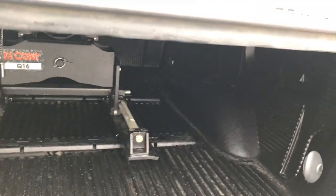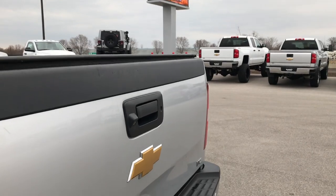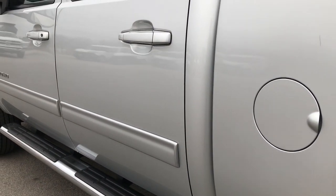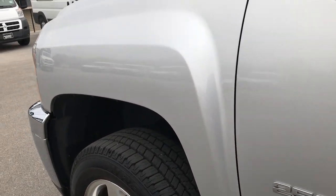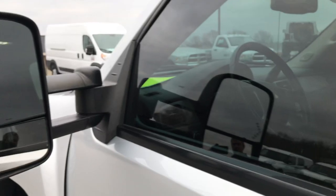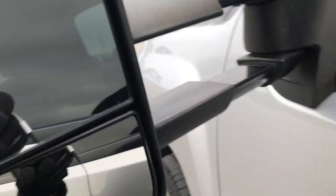It has a Truxedo Low Pro tonneau cover — no rips or tears on that, it's in pretty nice shape. As we go down this side of the truck it's just as clean as the passenger side. It has the telescopic tow mirrors — you just telescope out like that, they also fold in, and they have built-in directional signals in the mirror.